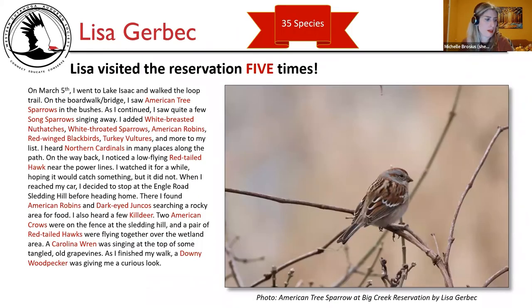Lisa Gerbic saw 35 species and visited the reservation five times. On March 5th, she went to Lake Isaac and walked the Loop Trail. On the boardwalk bridge she saw American tree sparrows in the bushes; she also added quite a few song sparrows singing, white-breasted nuthatches, white-throated sparrows, American robins, red-winged blackbirds, and turkey vultures. Northern cardinals were heard in many places. On the way back, a low-flying red-tailed hawk was near the power lines. At the Engel Road sledding hill, she found American robins and dark-eyed juncos, heard killdeer, saw two American crows on a fence, a pair of red-tailed hawks over the wetland, and a Carolina wren singing in tangled grapevines.